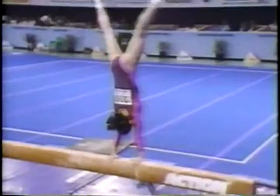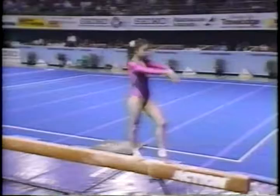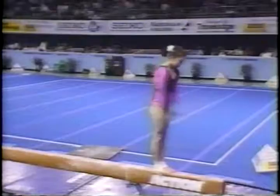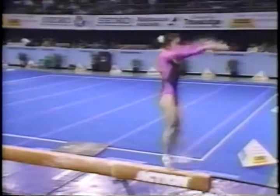Beautiful press to handstand and an immediate Healy twirl — that's an original element, and she'll receive bonus from the judges for that right at the beginning of her routine. She's concentrating to prepare for her acrobatic series — beautifully executed flick-back to two back layouts. Lovely high leaps — a requirement on balance beam; the girls must show a series of gymnastic or leap movements. Demonstrating the required pivot — just as difficult as many of the tumbling movements.